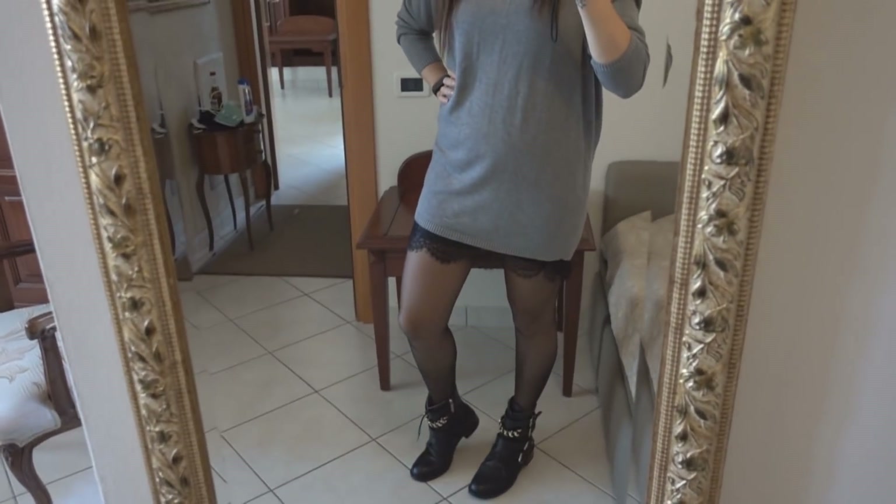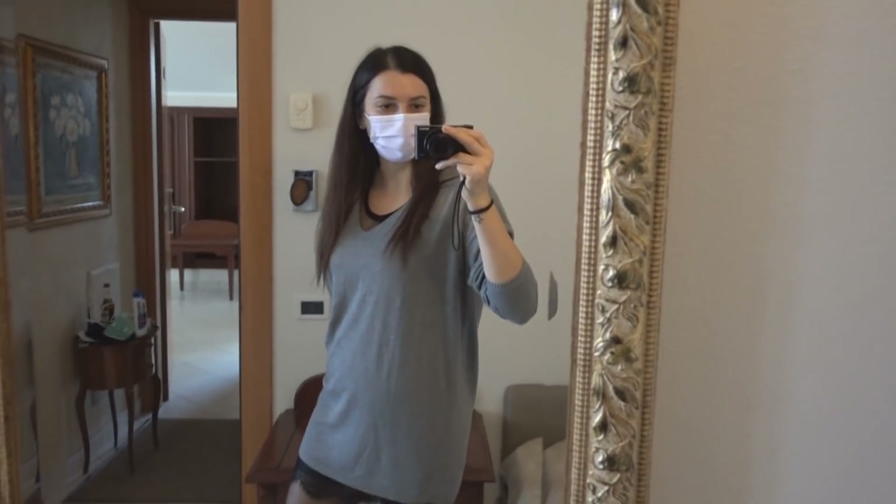Approfitto del maxi specchio per farvi vedere l'outfit del giorno. Super carino secondo me.